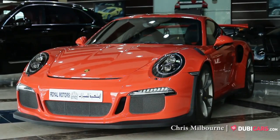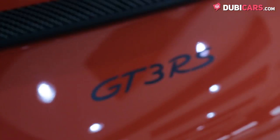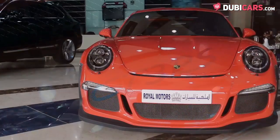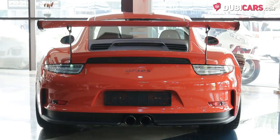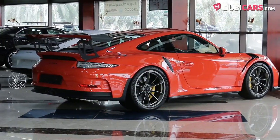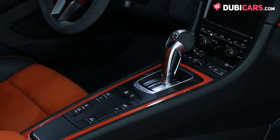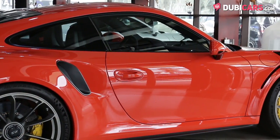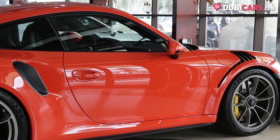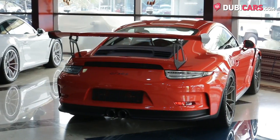Hello there, this is Chris at DoobieCars.com, and this is a 2016 911 GT3 RS for sale at Royal Motors. Powering the rear wheels of this brand new sports car is a naturally aspirated 4.0-litre flat 6-cylinder petrol motor rated at 500hp, mated to a 7-speed dual-clutch gearbox.